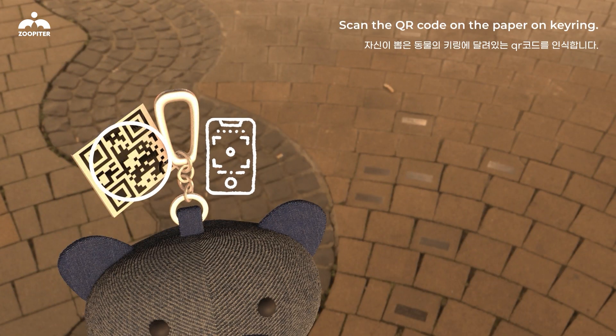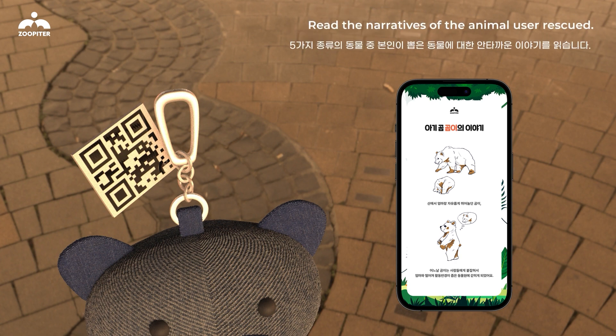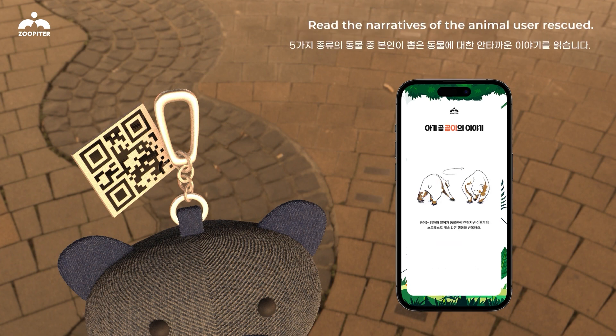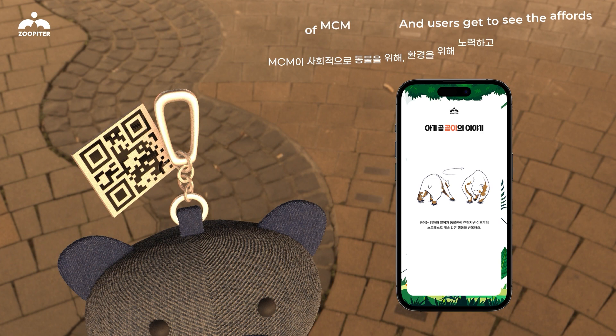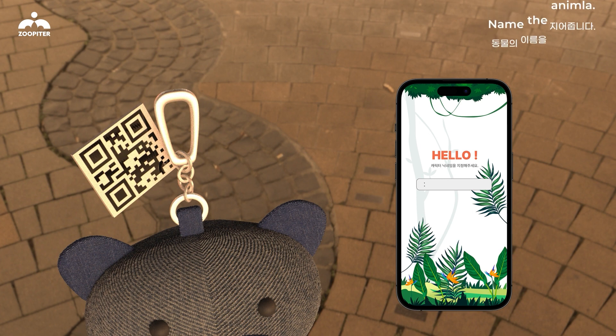Users then scan the QR code on the paper packaging. They read the narrative of the animal they rescued, and learn about the efforts of MCM on animal protection and the environment.